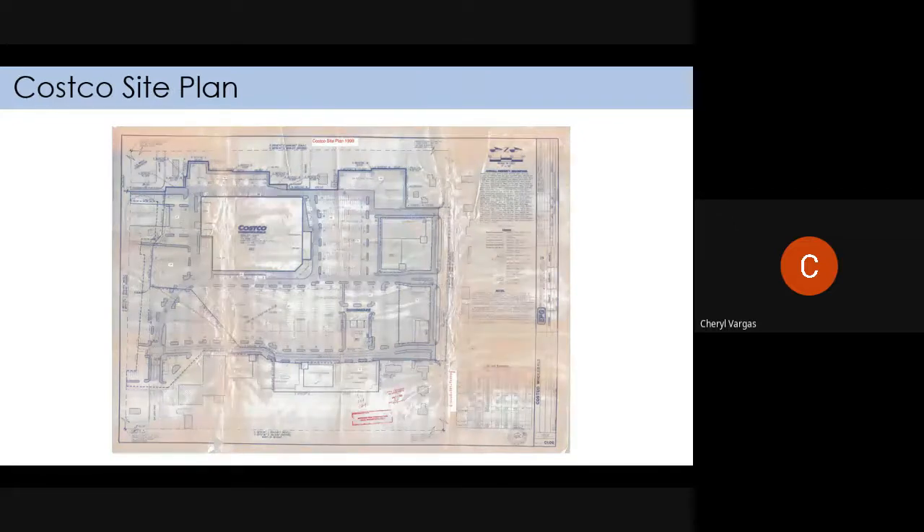This is the existing Costco site plan from 1999. Staff thought it would be helpful to show this. Even though there's no dividing line in the parking lot, the red lines show that anything north or west of the red lines is Costco's property. Anything on the other side is general public parking for everybody — that's the Costco lease line, because they don't want to park right there. So even though it looks like they have that whole area between the islands, they really don't.